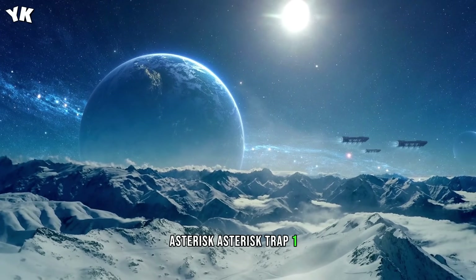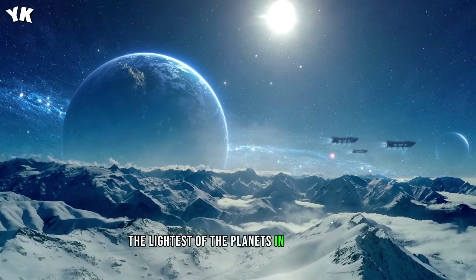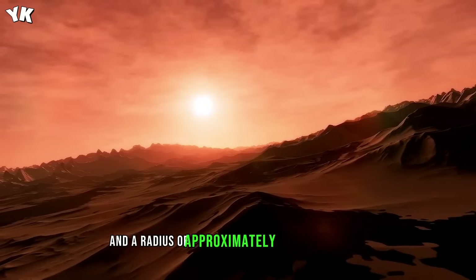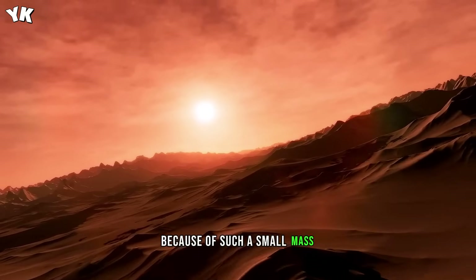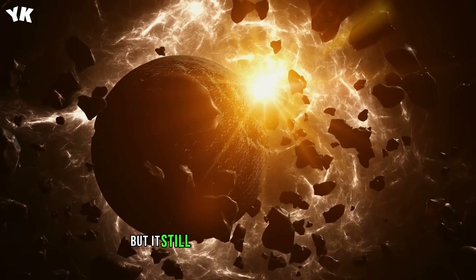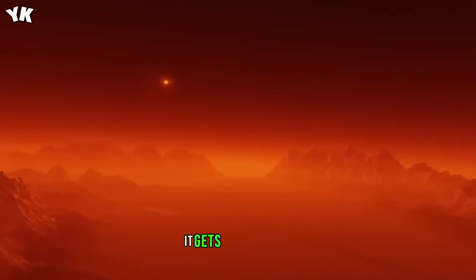Trappist-1d is the lightest of the planets in this system, with around 30% the mass of the Earth and a radius of approximately 80% of our planet. Because of such a small mass, the planet probably doesn't have a dense atmosphere or an abundance of heavy elements. But it still bears similarities with Earth, such as the amount of solar radiation it gets from its star.